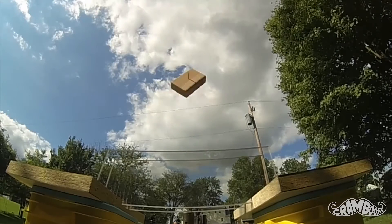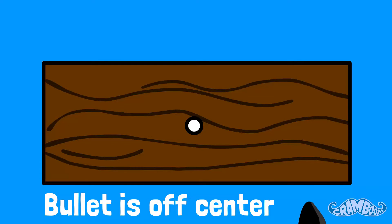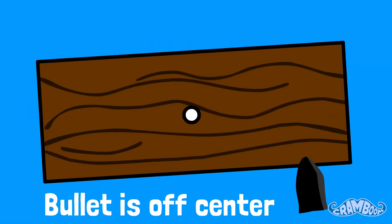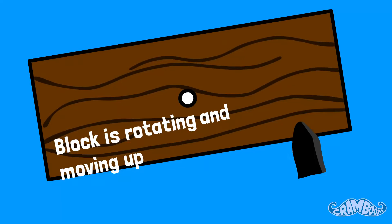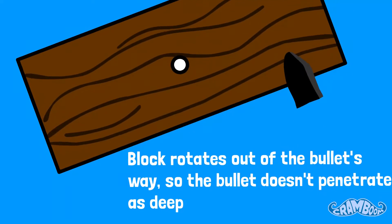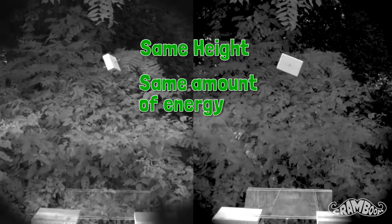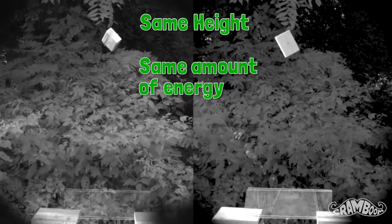But when the bullet hit the side of the block, the block rotated slightly since the center of mass was not where the bullet was shot. This meant the bullet could only lodge itself so deep before the block rotated too much for the bullet to go any further. Therefore, the kinetic energy that was previously lost due to lodging itself deep inside the block was now used to rotate the block. This allowed both blocks to reach the same height with the same amount of energy, but one was rotating.